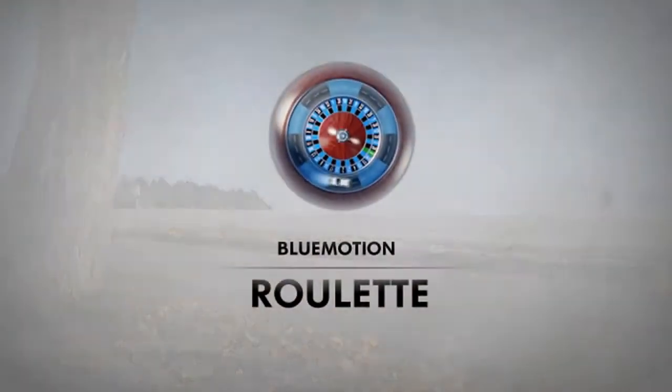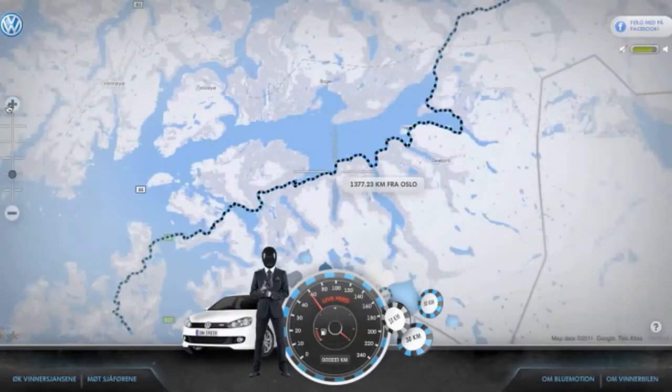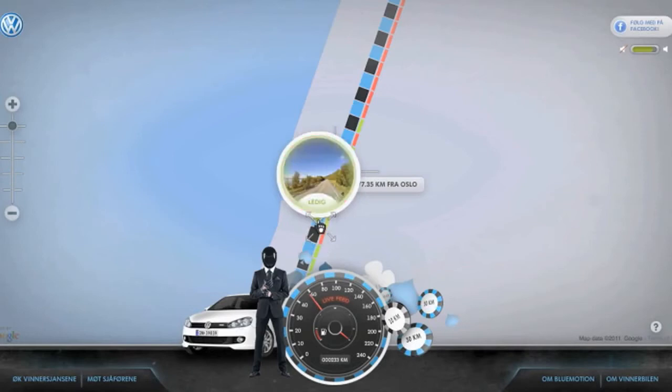Introducing Volkswagen Blue Motion Roulette. We made E6, the Norwegian equivalent to Route 66, into a roulette board using Google Maps and Street View. We then divided it into 80,000 car-length roulette slots.